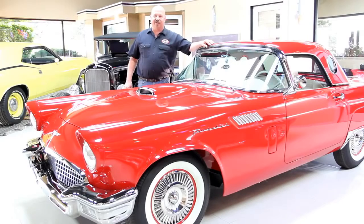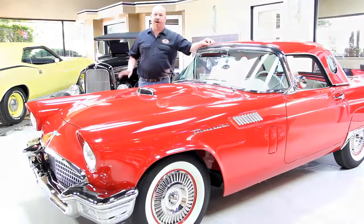Hi, it's Greg of Vanguard Motor Sales. Today I'd like to welcome you to the showroom. We're going to be taking a look at the 1928 Street Rod. It's a Model A — beautiful car.